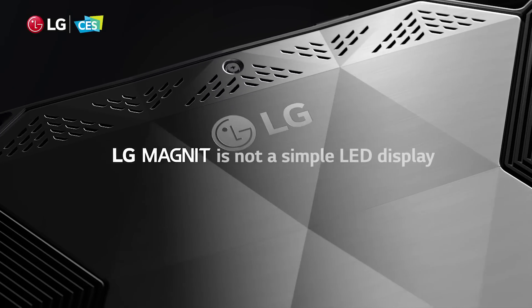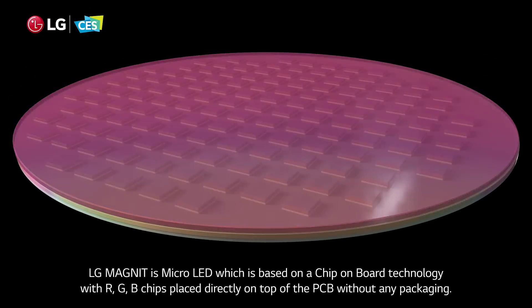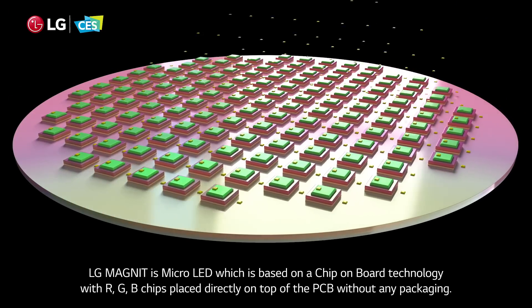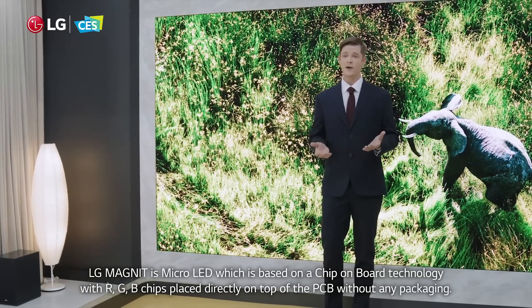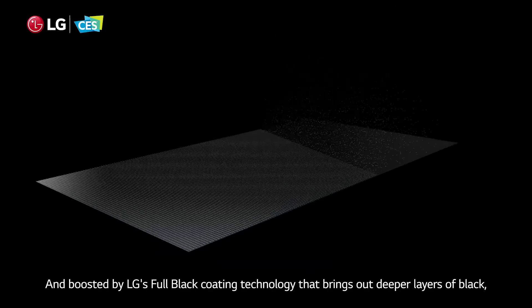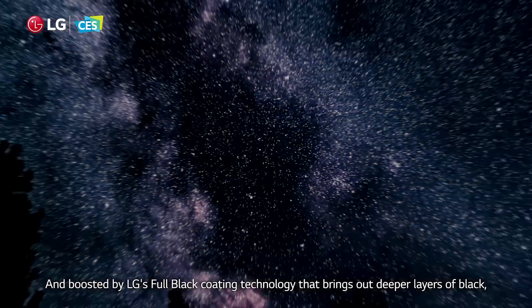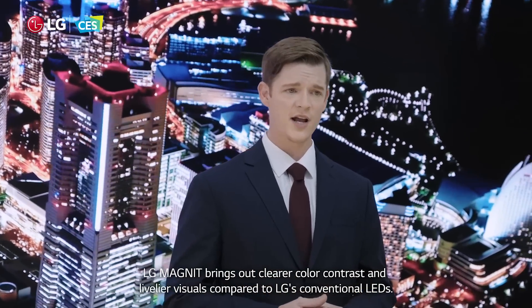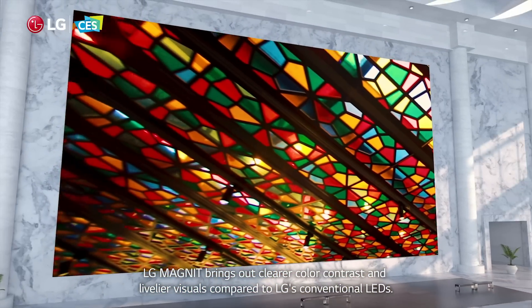LG Magnet is not a simple LED display. LG Magnet is micro-LED, which is based on a chip-on-board technology with RGB chips placed directly on top of the PCB without any packaging. Boosted by LG's full black coating technology that brings out deeper layers of black, LG Magnet brings out clearer color contrast and livelier visuals compared to LG's conventional LEDs.